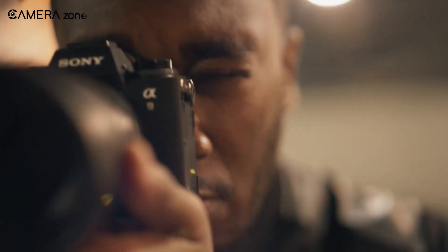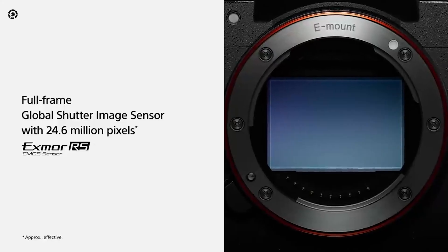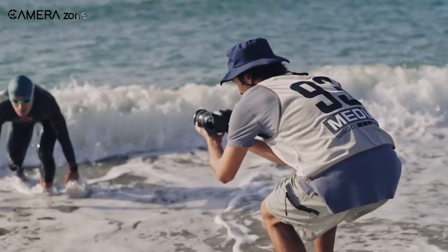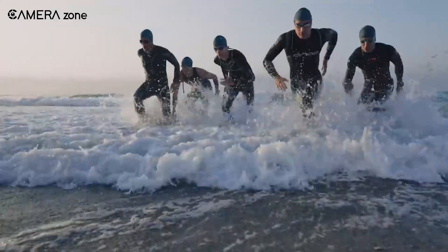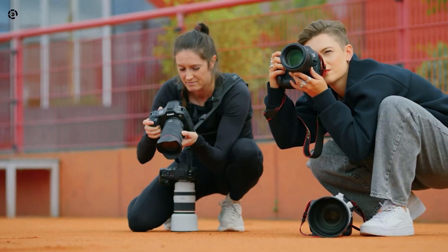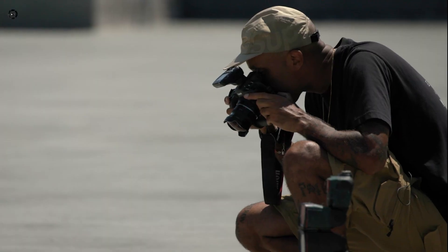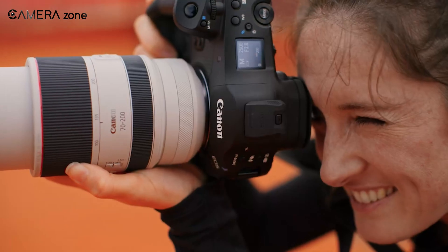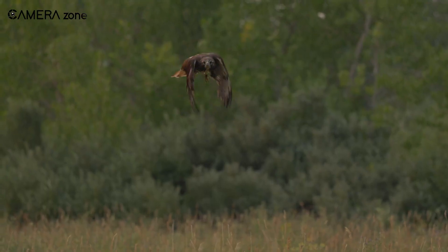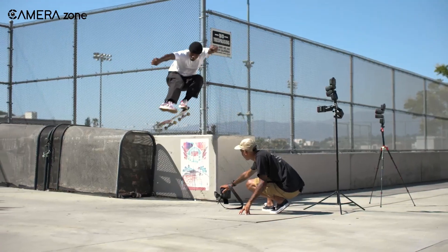Meanwhile, Sony's A9 III is currently leading the way in global shutter performance. It has a 24.6 megapixel full-frame sensor and can shoot at an incredible 120 frames per second with full autofocus and auto-exposure — that's more than double what Canon's EOS R1 can do. For professional photographers, speed matters. Capturing fast-moving subjects with pinpoint accuracy is essential for sports and wildlife photography. Right now, Sony holds the edge, and if Canon doesn't step up soon, they could risk losing market share in this high-speed segment.